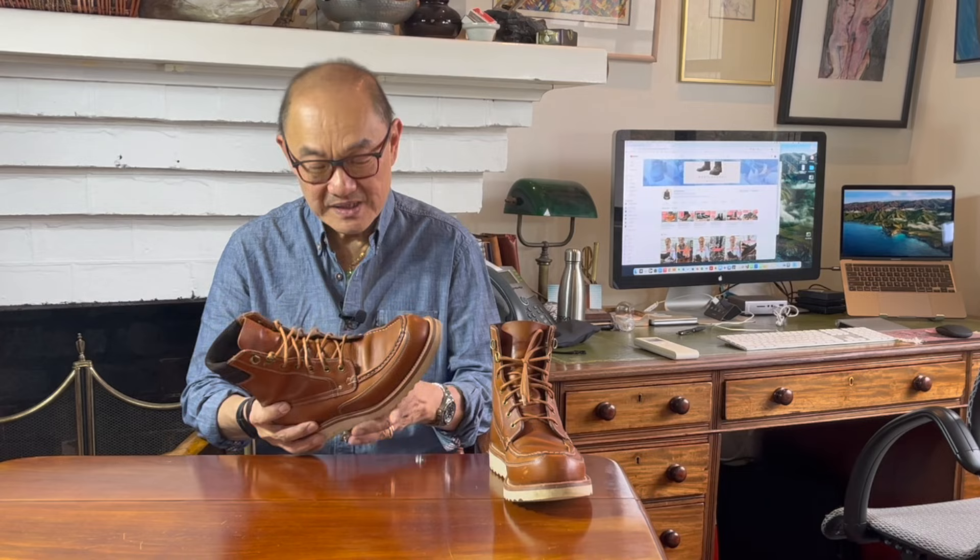But first a reminder about Grant Stone. If you're new to the quality heritage style boot world, you may not have heard of Grant Stone. For those of you who have, bear with me.